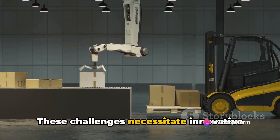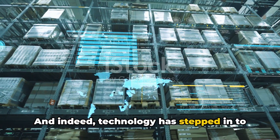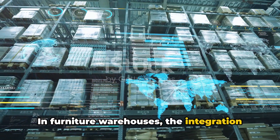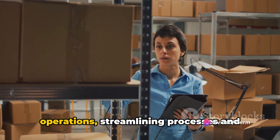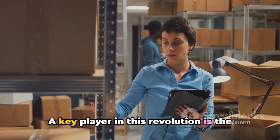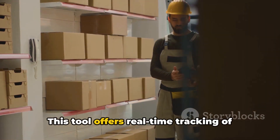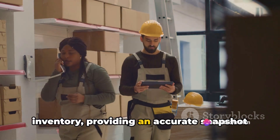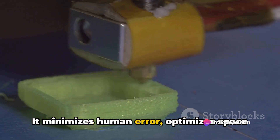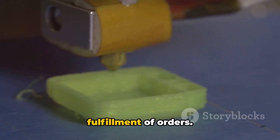These challenges necessitate innovative solutions in furniture warehousing. And indeed, technology has stepped in to offer some of these solutions. In furniture warehouses, the integration of technology has revolutionized operations, streamlining processes and enhancing efficiency. A key player in this revolution is the inventory management system. This tool offers real-time tracking of inventory, providing an accurate snapshot of the warehouse at any given moment. It minimizes human error, optimizes space utilization and ensures prompt fulfillment of orders.